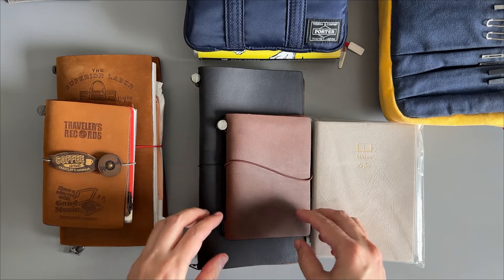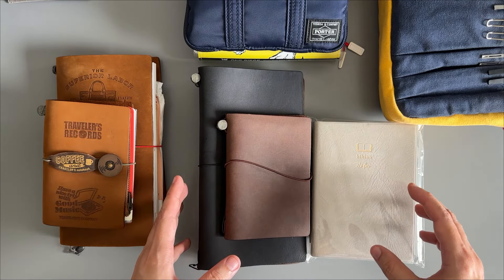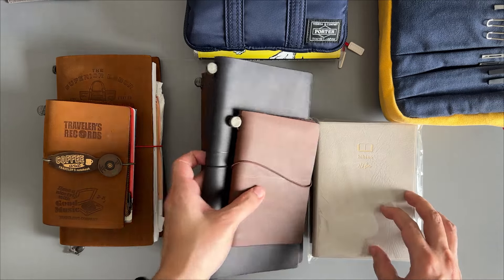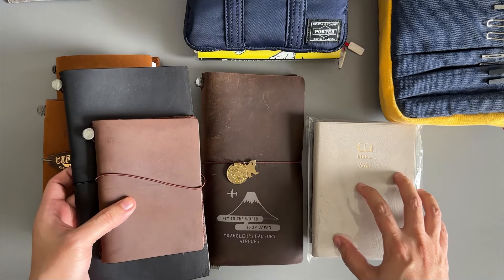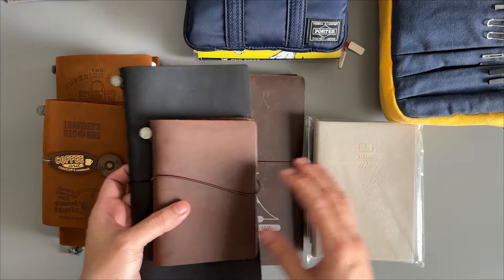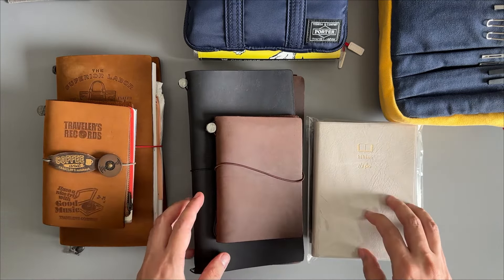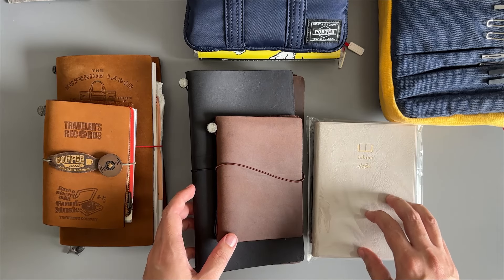Baie also offers a consolidation service, so I can combine items from Yahoo Auction and Mercury into one shipment. For payment, I use PayPal.